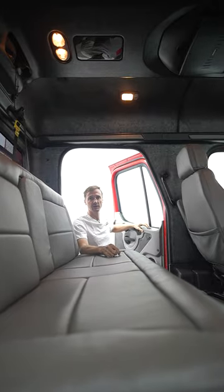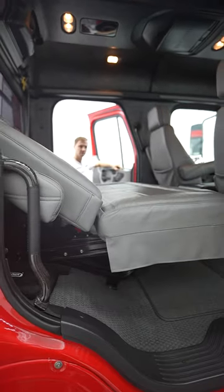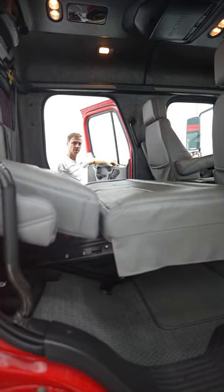With just the push of a button you can convert this three-seater bench seat into a lie-flat bed, so you can take a nap if you're feeling fatigued or just want to pull over without having to get a hotel.